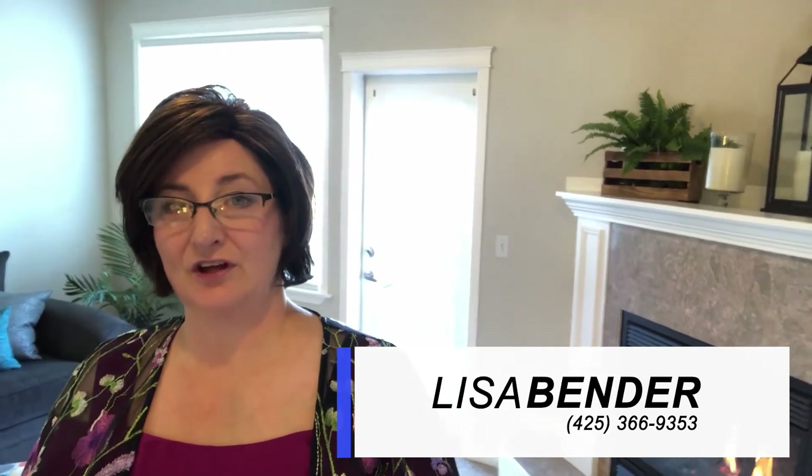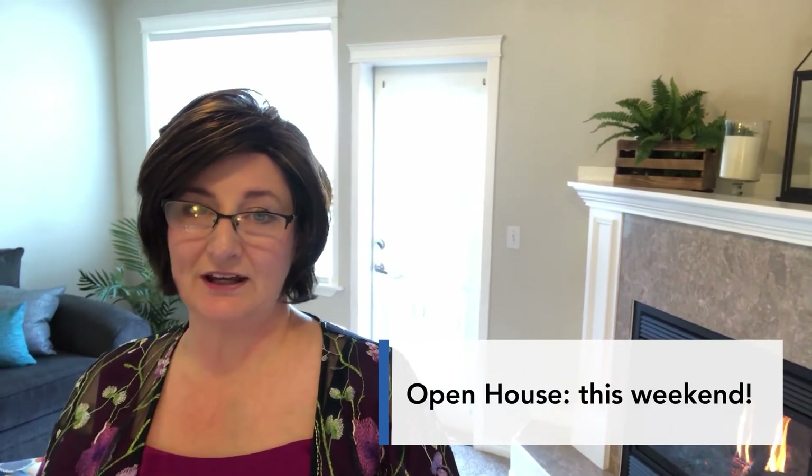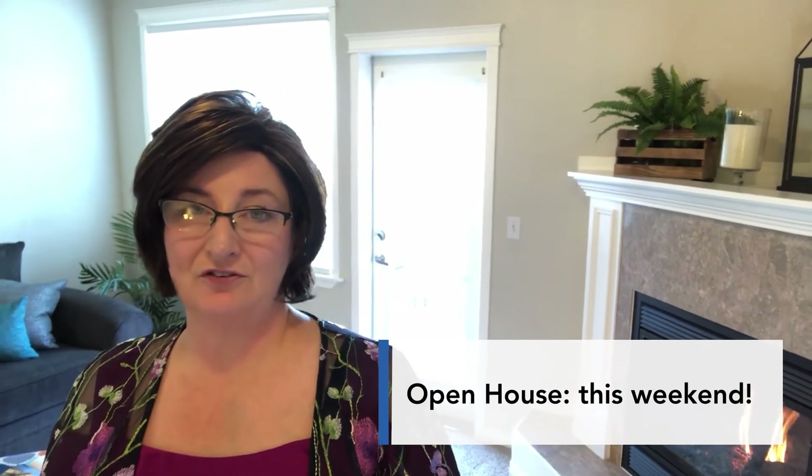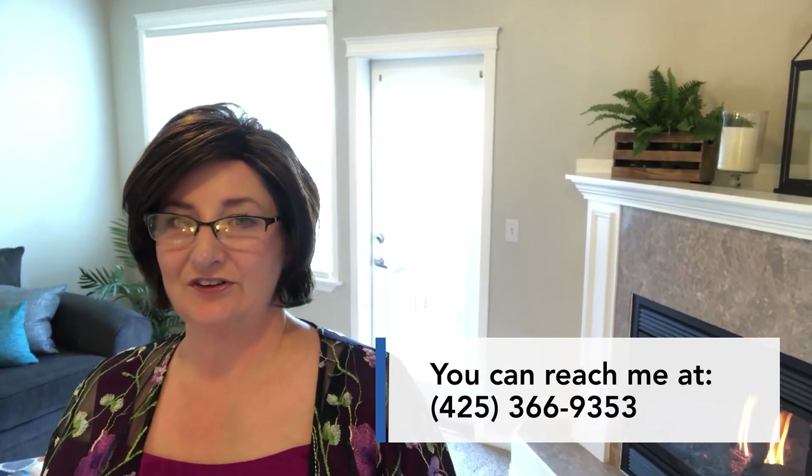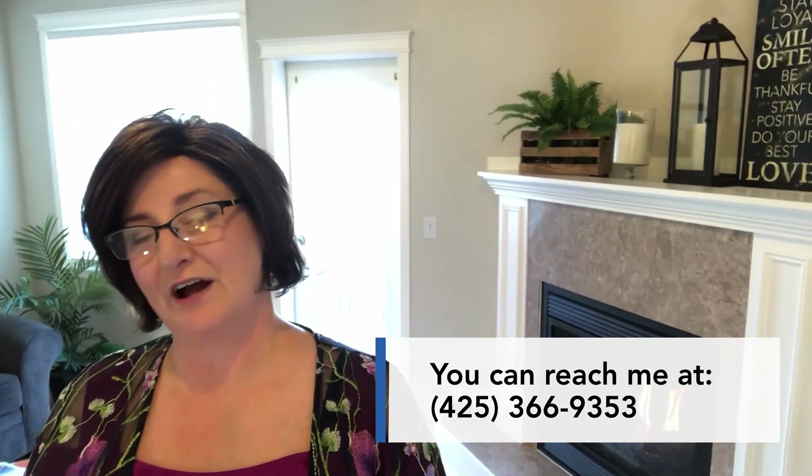If you want to schedule a private showing or if you have questions, call or text 425-366-9353. Either myself or my buyer's agent from the Lisa Bender team, Emily, would be able to help you with that. We will be hosting an Open House this weekend, so just check the comments for the exact times. And if you have any real estate needs at all, the Lisa Bender team would love to help you. Again, 425-366-9353.